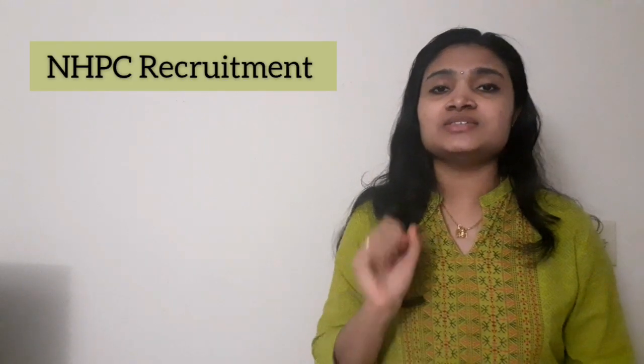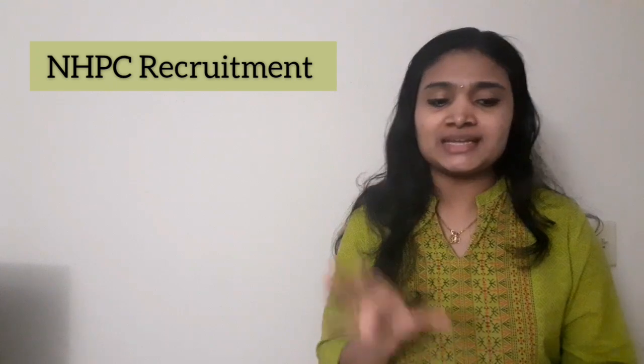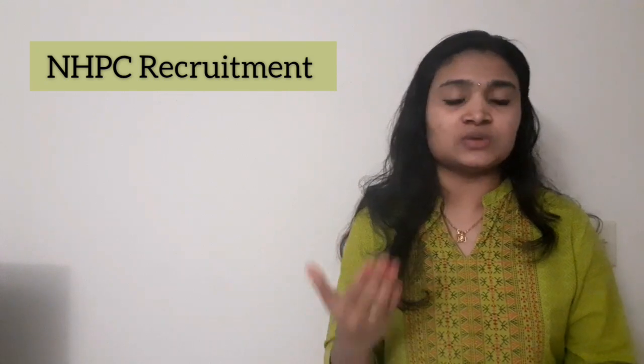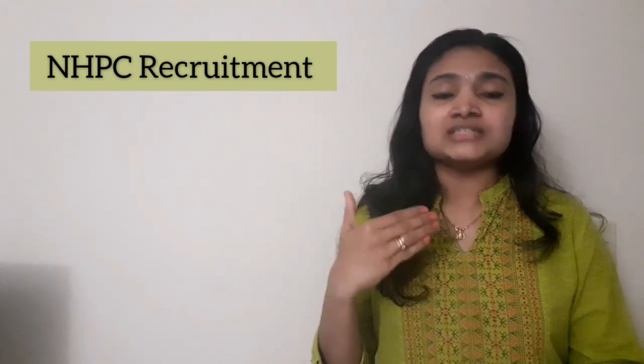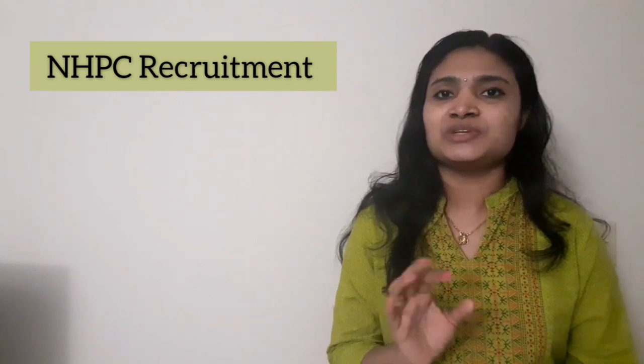Hello all, welcome to EC Electronics. In this video we are going to see a recruitment news from NHPC, that is National Hydroelectric Power Station. There is a recruitment happening for apprentices — for graduate technician and also for ITI apprentice. This covers engineering graduates, diploma graduates, and ITI people. A lot of people are eligible and this is also a freshers recruitment, so please do watch this video till the end.